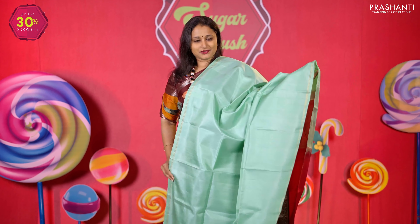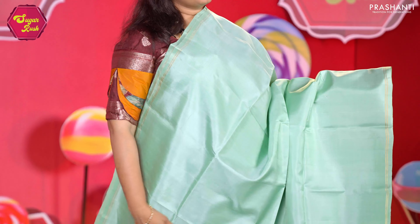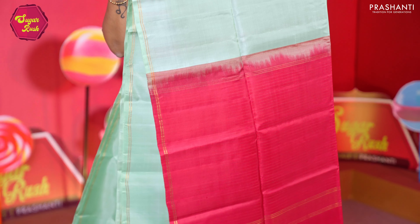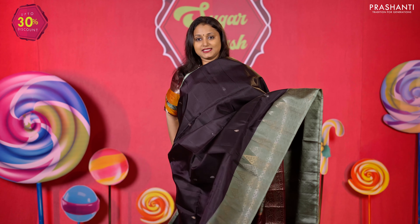Teal with pink — one more beautiful colour with simple ribbon zari borders on either side, with the body going plain in teal, a contrast pallu in pink, a zari lined pallu, and a matching zari striped blouse in pink. Priced at 7,290.